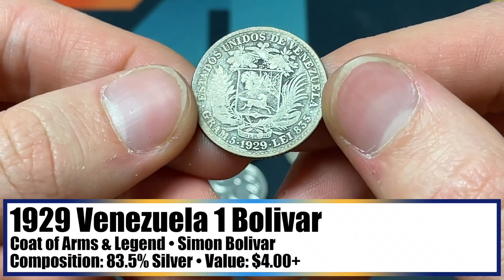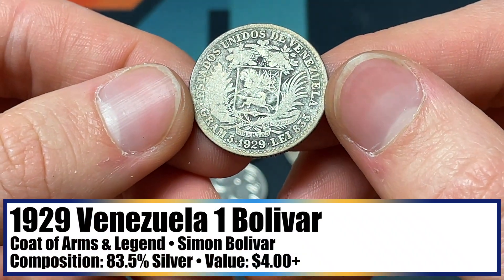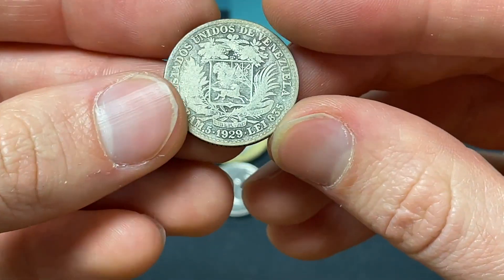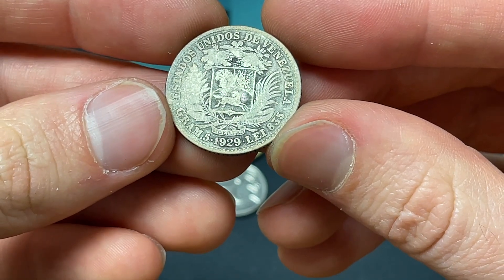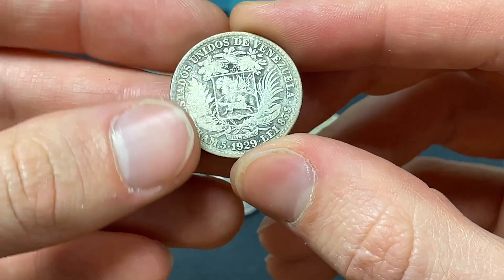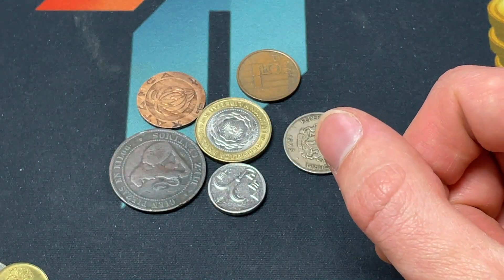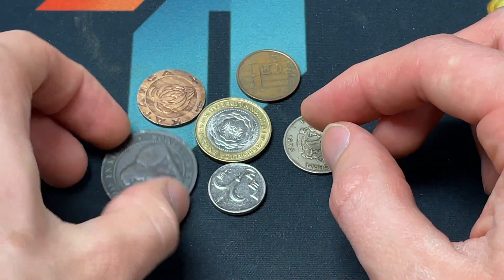1929, 83.5% silver, five grams — a Venezuelan Bolivar. I actually think this might be one Bolivar, and then the big ones are five Bolivars. I think that's the case and sort of how that works out.